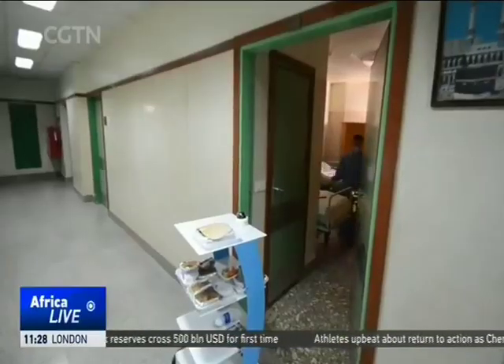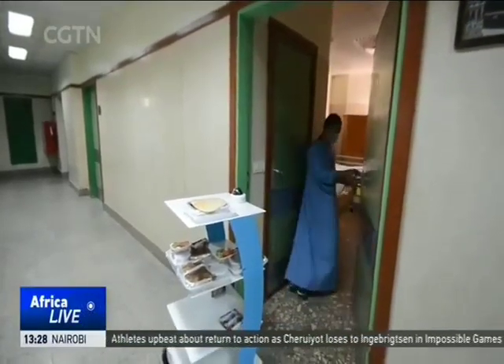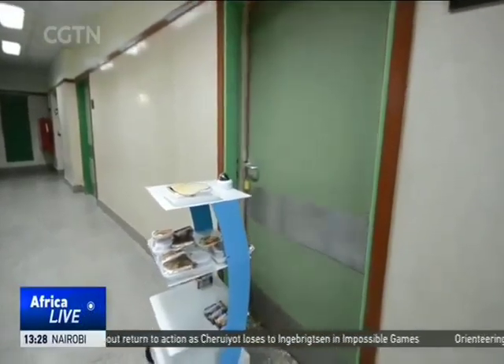Since middle school, Mohamed's passion has been building robots. His previous inventions have earned him awards from the National Academy for Scientific Research and the Military Technical College.